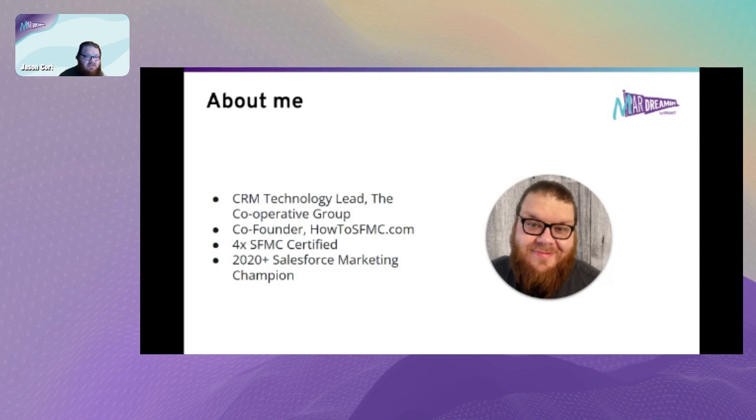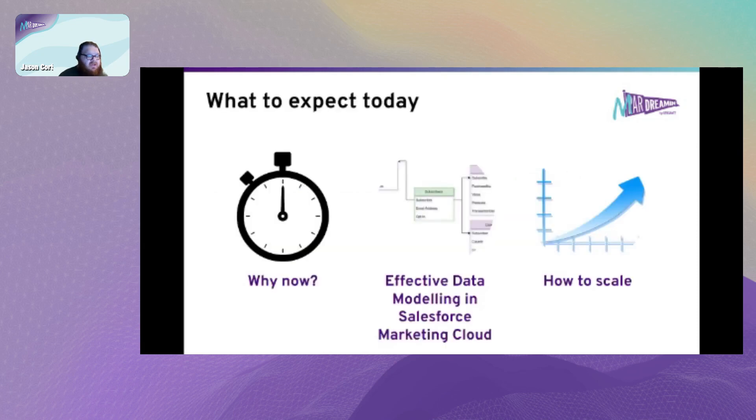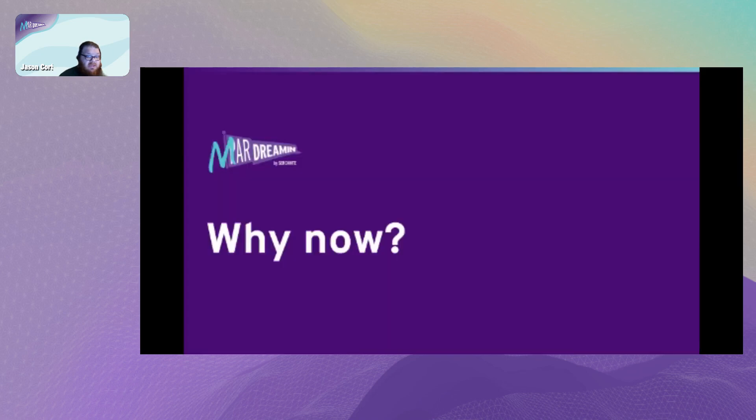Today I'm going to go through: why I'm picking this topic to talk about, what I believe effective data modeling in Salesforce Marketing Cloud is and how it looks, and some of the fundamentals around how to scale for success as easily as possible. Let's jump straight into the why.